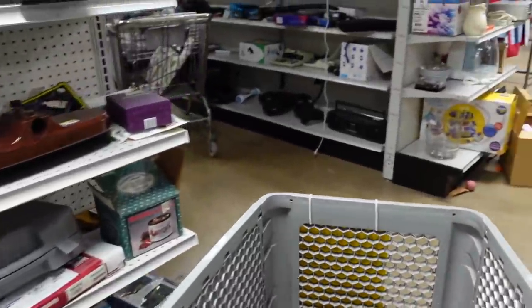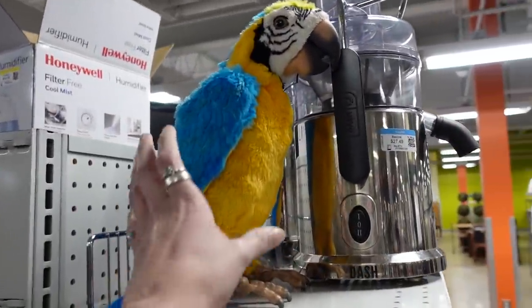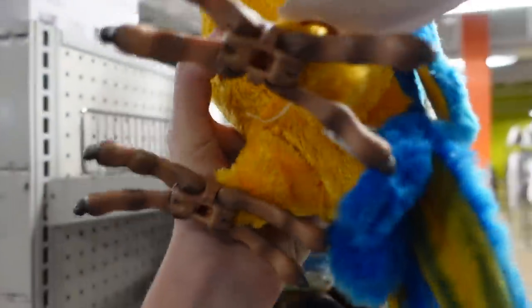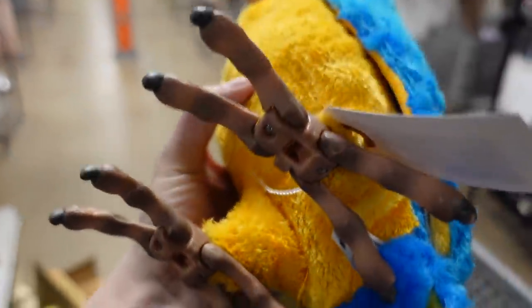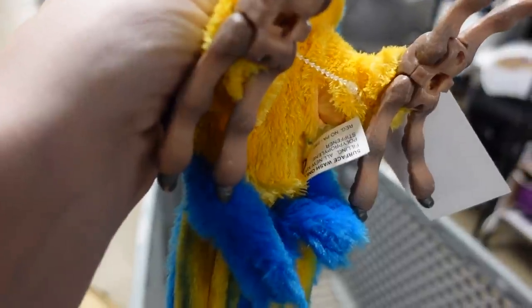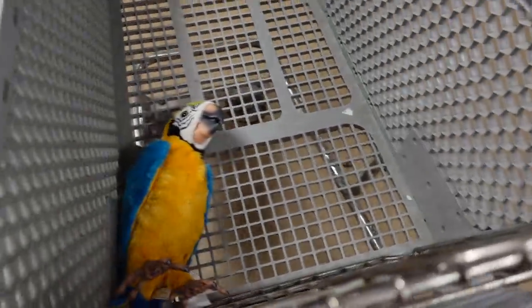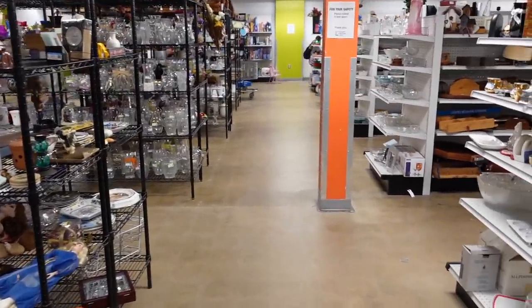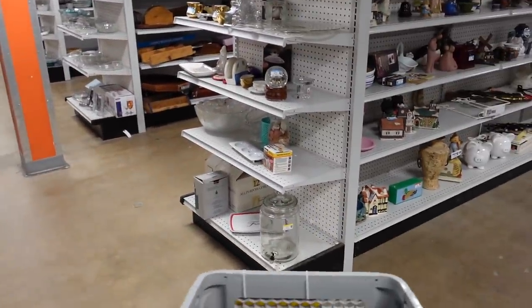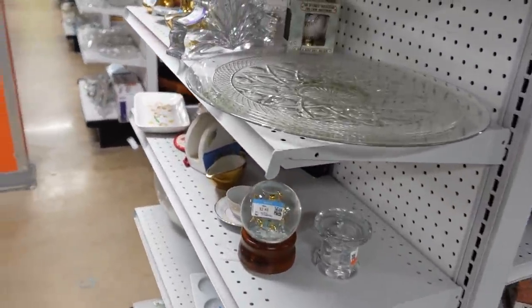The first thing I spotted was this, and I just thought it was the coolest thing ever. I know a little girl who would absolutely adore this — Juliet, obviously. It was ten dollars, but I've seen these for sale at Target close to a hundred dollars. So I put that in my cart for Juliet. She's already had lots of fun with it — she even replaced the batteries herself with a screwdriver.